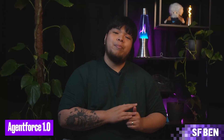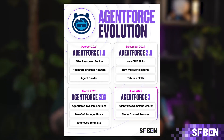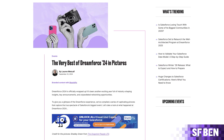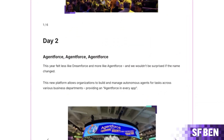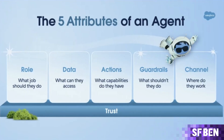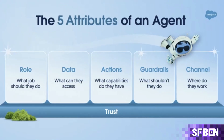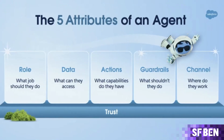Let's rewind all the way back to the beginning. AgentForce was officially launched in September 2024 during Dreamforce. The AI product was very much the center of attention during the event. We at Salesforce Ben even wrote at the time, this year felt less like Dreamforce and more like AgentForce. It had already been teased during Salesforce's Q2 2025 earnings call and the idea of agentic AI was still fairly fresh at the time.